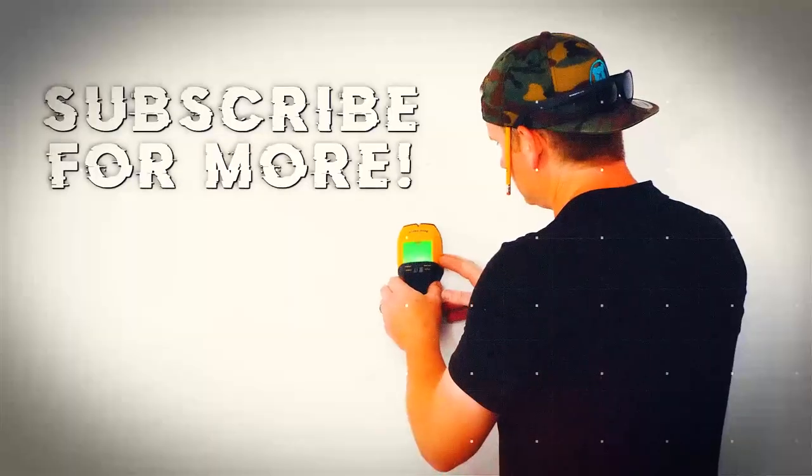Hey, what's up guys? It's Brandon with Be The Installer. I'm here today because people are streaming and they don't know what to get — whether they should get an Amazon stick or a Roku. So I'm going to show you the differences and we're going to find out which one is right for you.